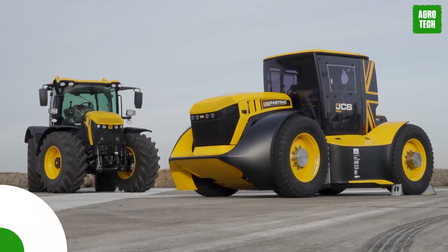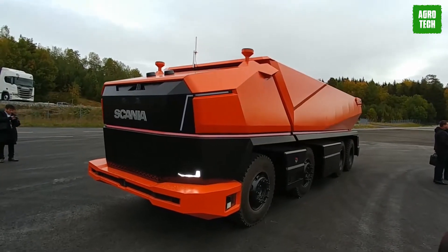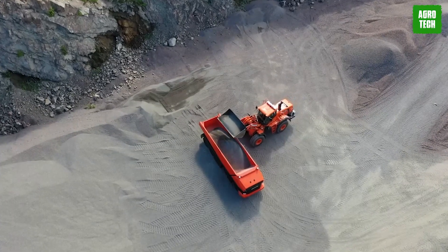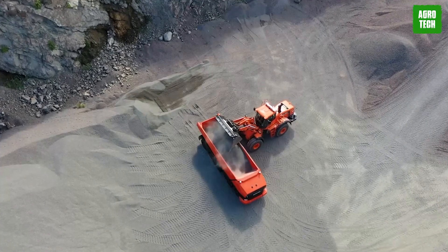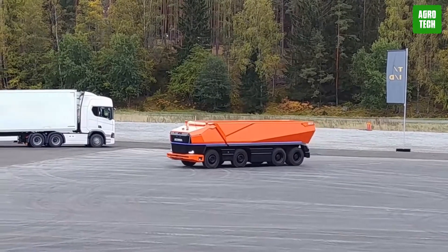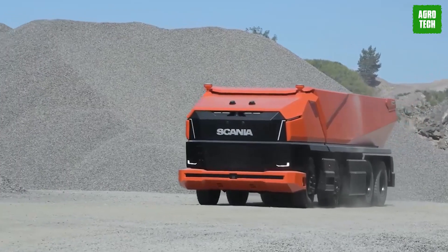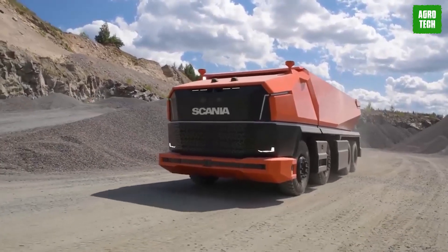The Scania AXL. The Scania AXL redefines autonomous commercial transportation with its fully driverless design, optimized for robust performance in mines and large construction sites. It utilizes a combination of cameras, radar, lidar, and GPS for navigation, powered by a renewable biofuel engine. This forward-thinking design eliminates the traditional cab, integrating an intelligent front module that maintains the distinctive Scania look. The AXL represents a leap towards the future of smart transport, offering a glimpse into how autonomous vehicles can enhance efficiency and sustainability in industrial operations.